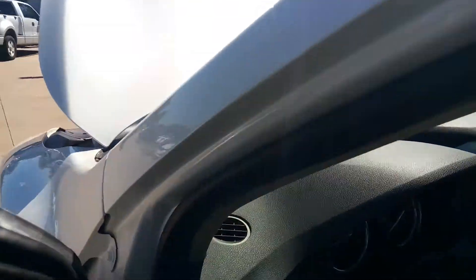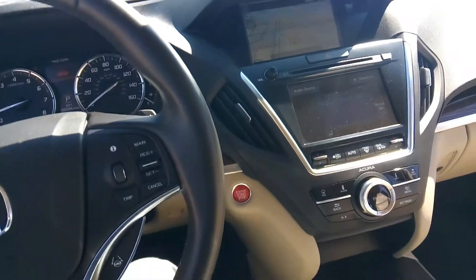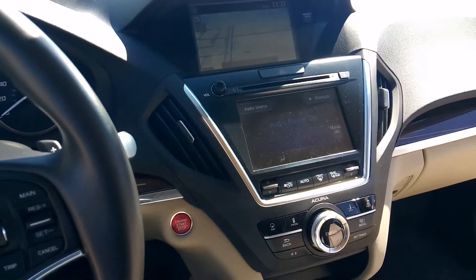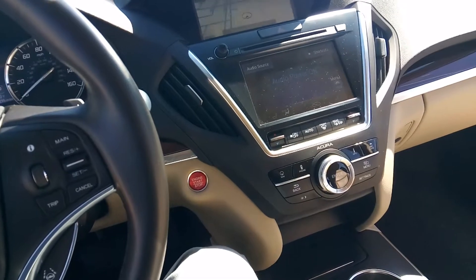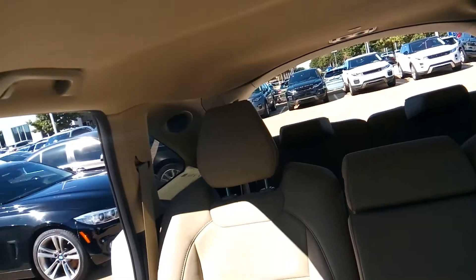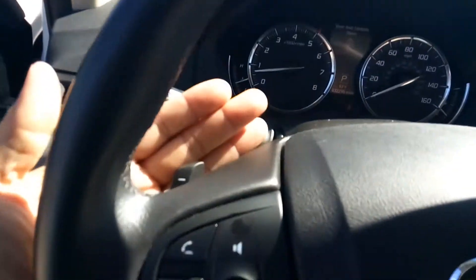Let's take a look inside. The actual miles are 32,295. It's got the technology package — navigation, backup camera, heated seats, keyless go, blind spot monitoring, lane departure system, third row seat, HID headlights, wood grain package, Bluetooth, security system, 10-speaker premium sound system with CD player, and paddle shifters.